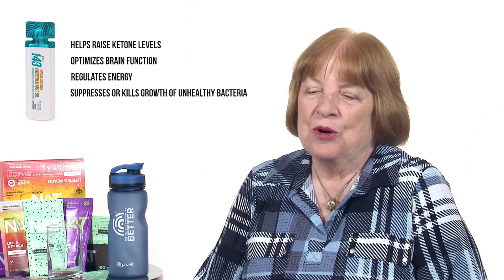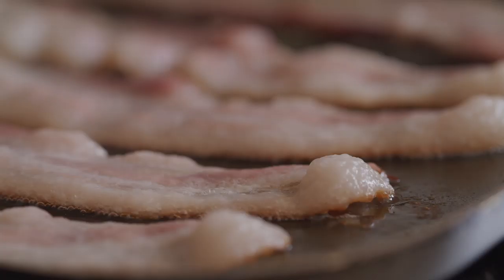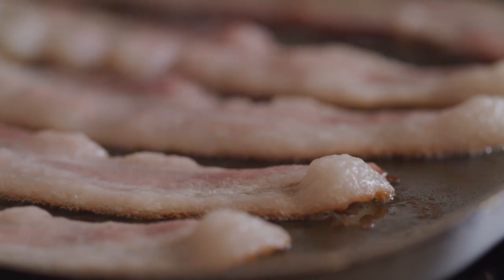MCT helps raise ketone levels. I think it can be part of a diet that helps get you into ketosis.